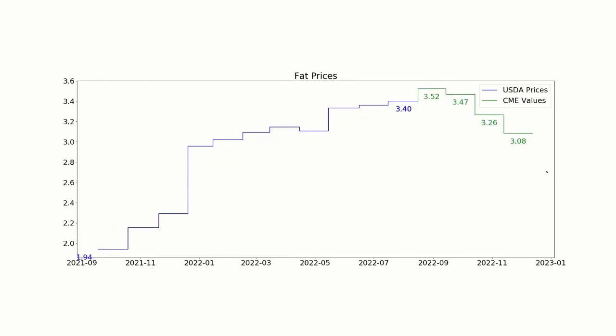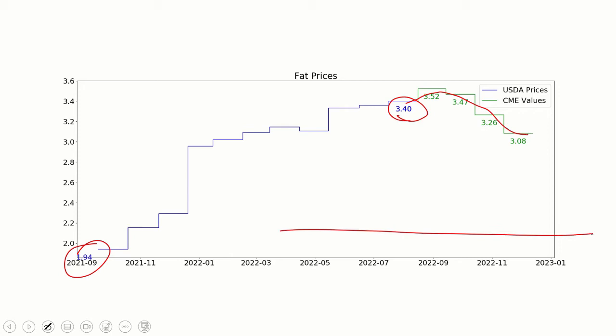Class 3 is made up of fat and protein. Looking at fat prices, the low was $1.94 last September; this was $3.40. It looks like they're going to come up a little bit but remain fairly strong. Generally, if we can have fat prices over $2, we think this is pretty good. It looks like fat prices are going to be elevated above that $2 number for quite a while.